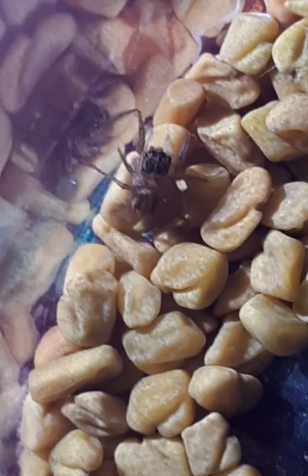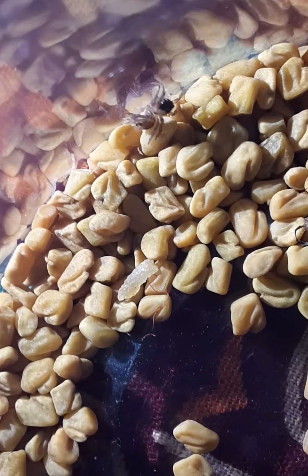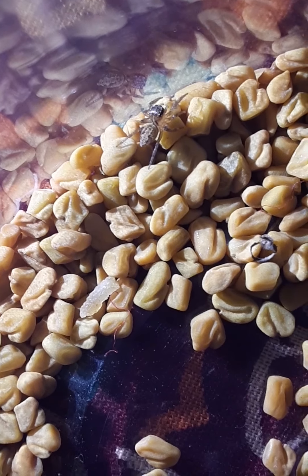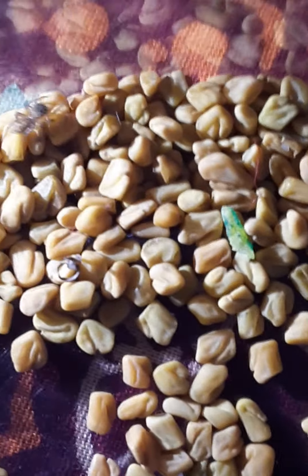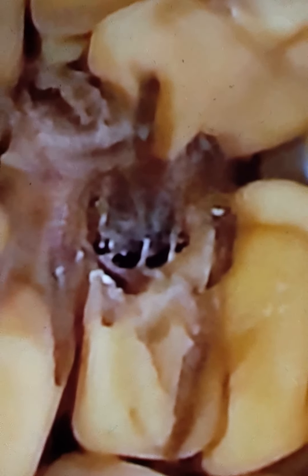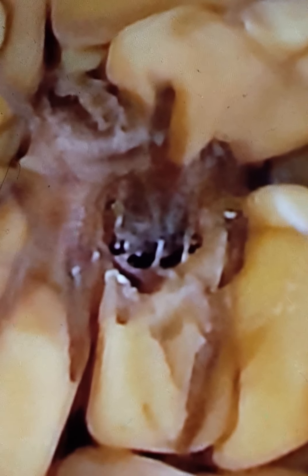So guys, this is a big spider and I just found it and kept it here. That's it for today's video and I hope you enjoy seeing the spider up close. I took a few pictures just to show you all — this is how a spider looks. Okay guys, bye bye!